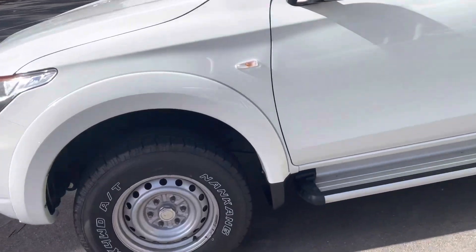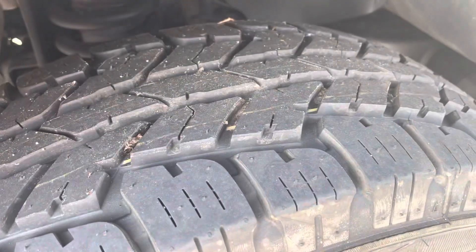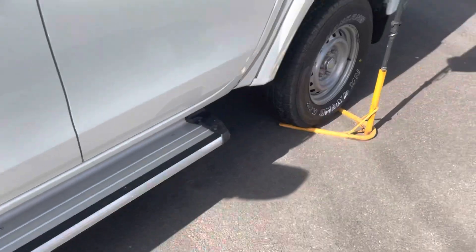You do have four brand new all-terrain tyres here — as you can see the tread on that — front and rear, all brand new.